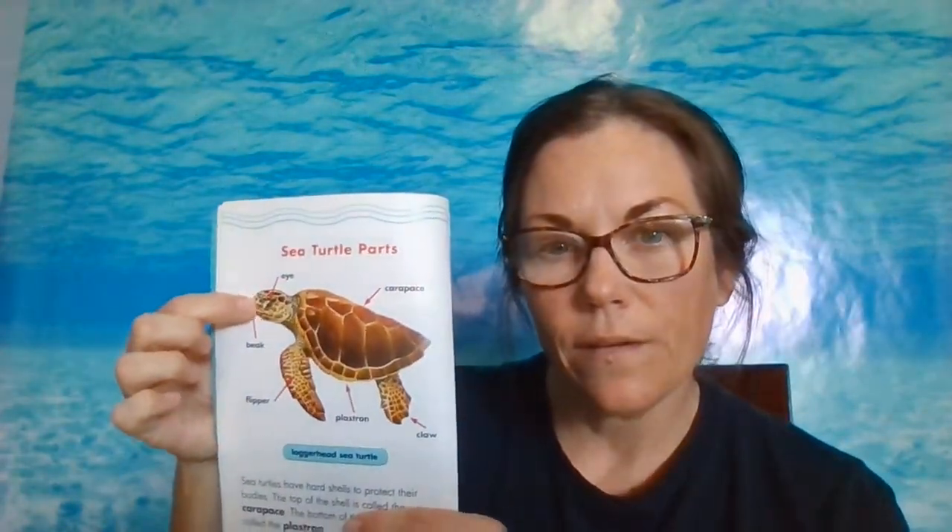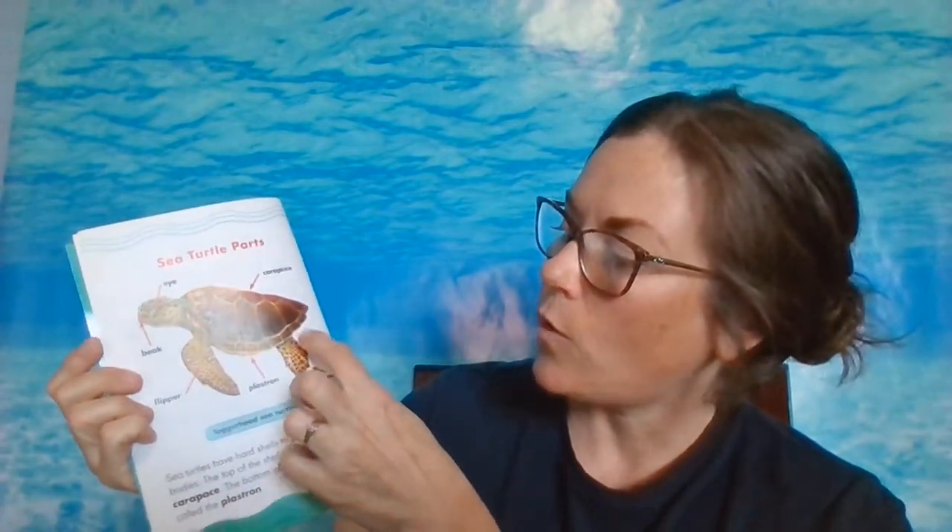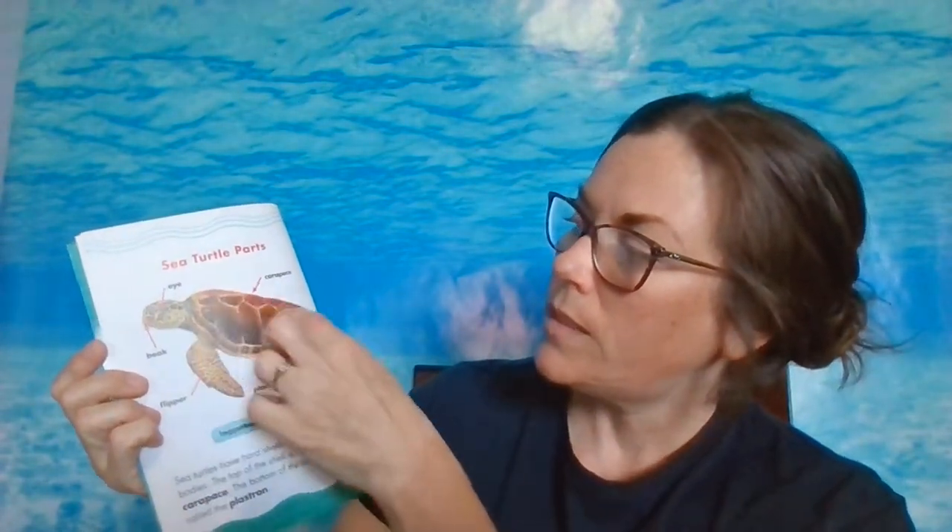Sea turtle parts. This is a loggerhead sea turtle. Sea turtles have hard shells to protect their bodies. The top of the shell is called the carapace, and the bottom of the shell is the plastron. They have an eye right here, and they have a beak. They don't have any teeth, so they have to have a real strong beak. They have big, huge front flippers, and they have claws on their back ones. This is the top of the shell and then the underneath side.